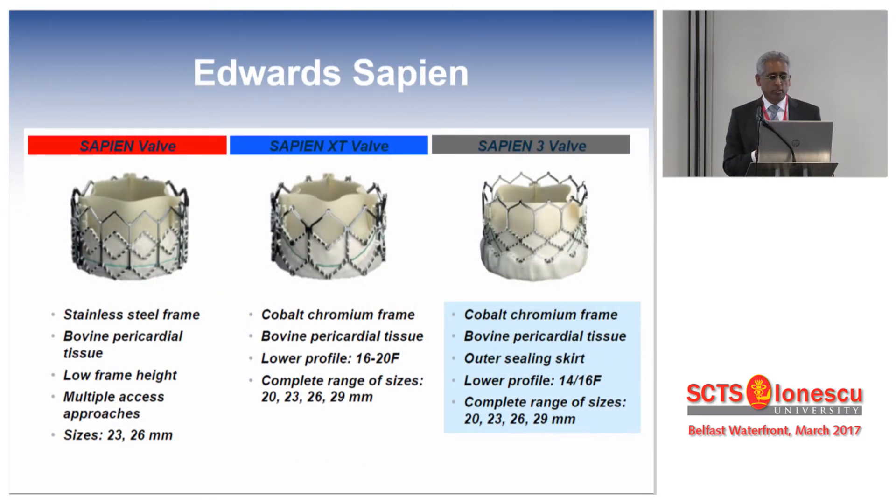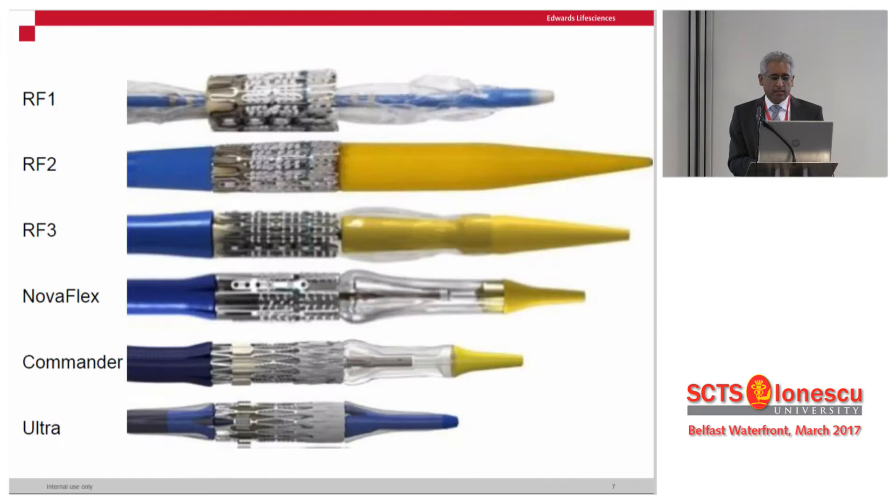Edwards Sapien has gone through significant changes from the Sapien XT to Sapien III. When you look at how the valve is loaded, from top to down, the crimping size has changed and the need for access has changed significantly.